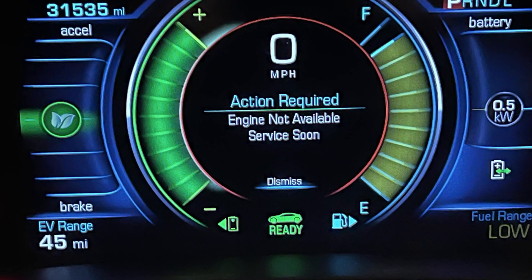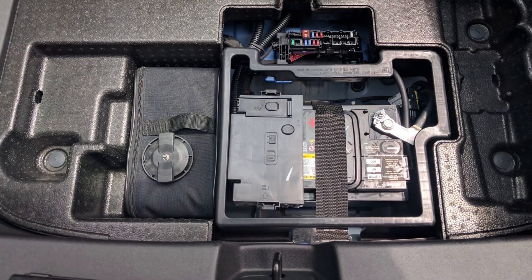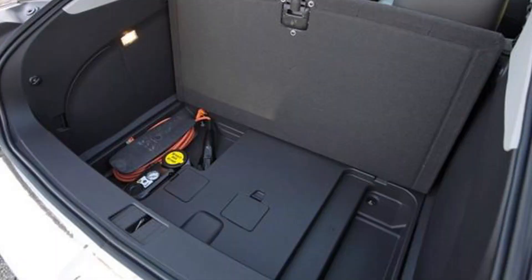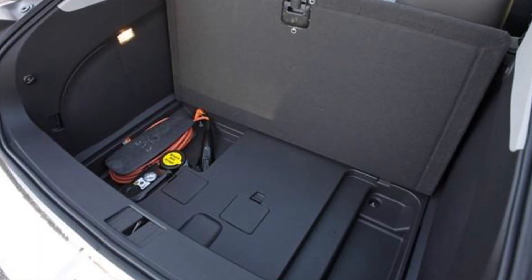If you're getting the engine not available warning in your Chevy Volt, in 99% of cases this is all about the 12V battery. Not the hybrid battery, but the little 12V battery located under the cover in the trunk, which is a little pain to get to.